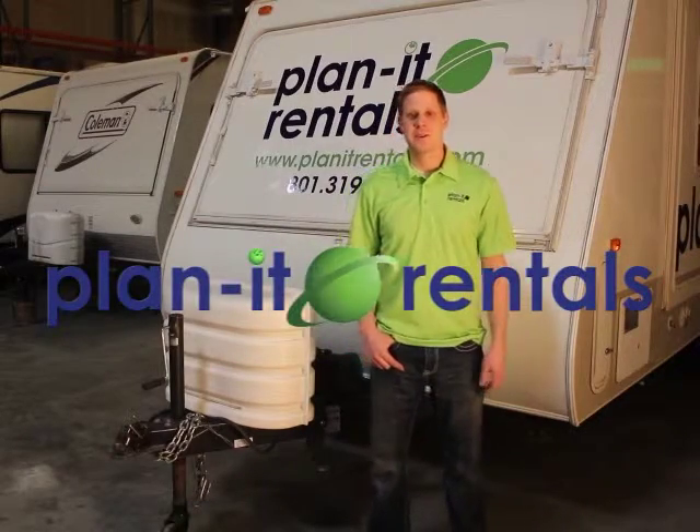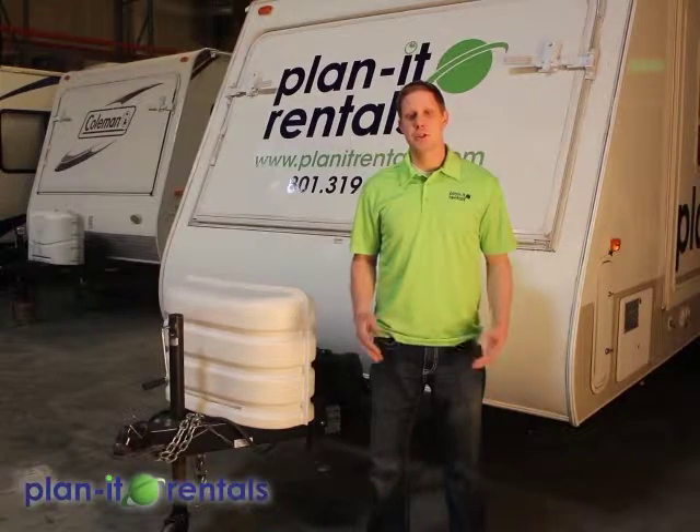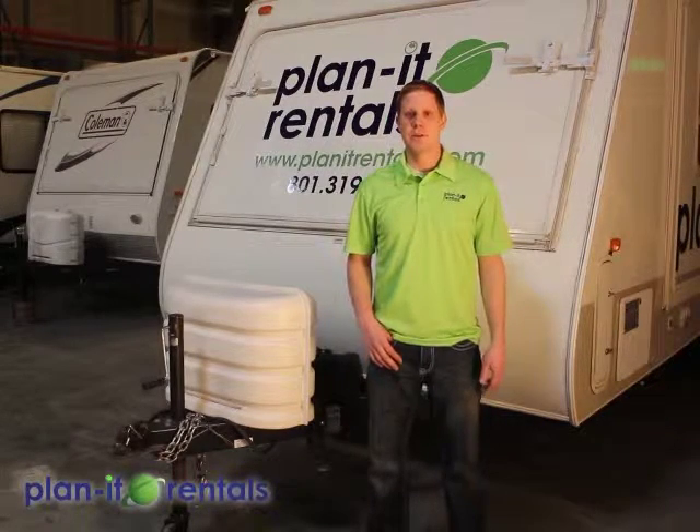Hi and thanks for choosing Planet Rentals for your next outdoor adventure. First off we're going to go over some general trailer information that is pertinent to all of our different camping trailers and then we'll go specifically over the camping trailer that you have reserved.